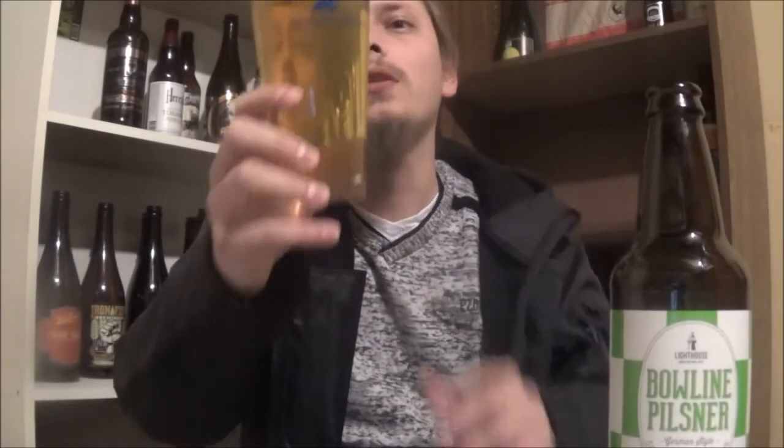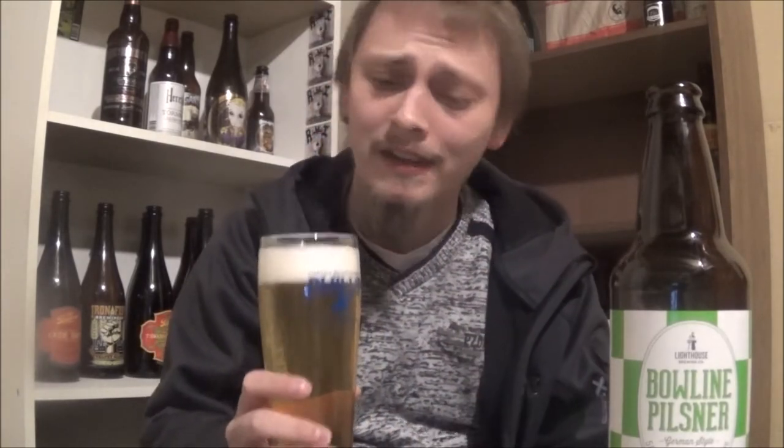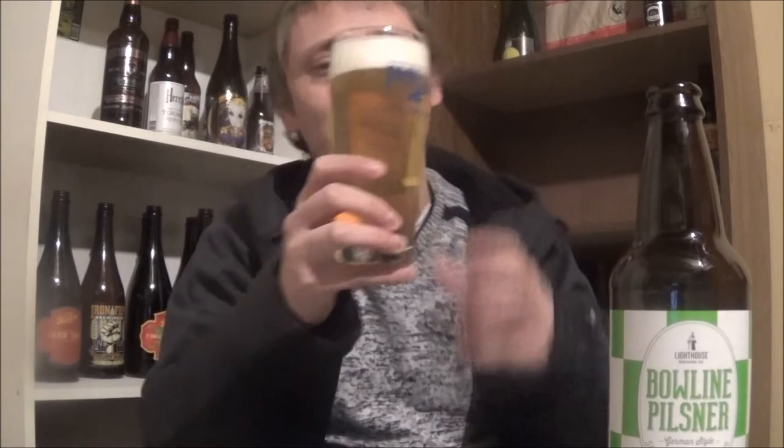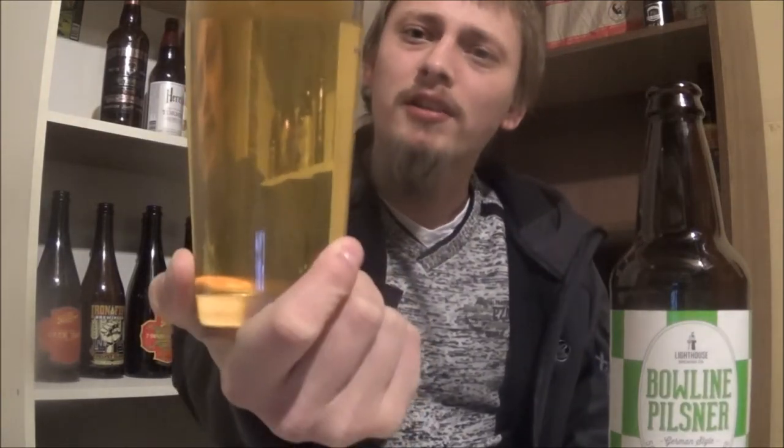The appearance on Bowline Pilsner: super bright white head — extremely bright. Nice, slightly hazy yellow color, yellow hay color to it. Good amount of carbonation.